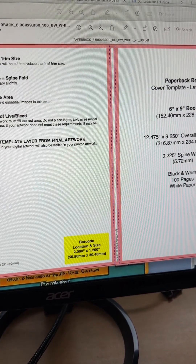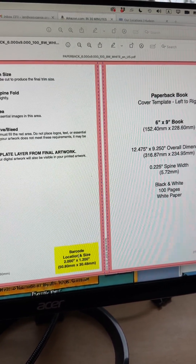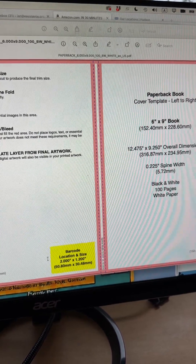This is the KDP template — completely different. KDP is very particular about where the barcode goes. Can you tell the AI, 'Move the barcode up 20 pixels, or a half inch to the left'? No, AIs can't do that yet.